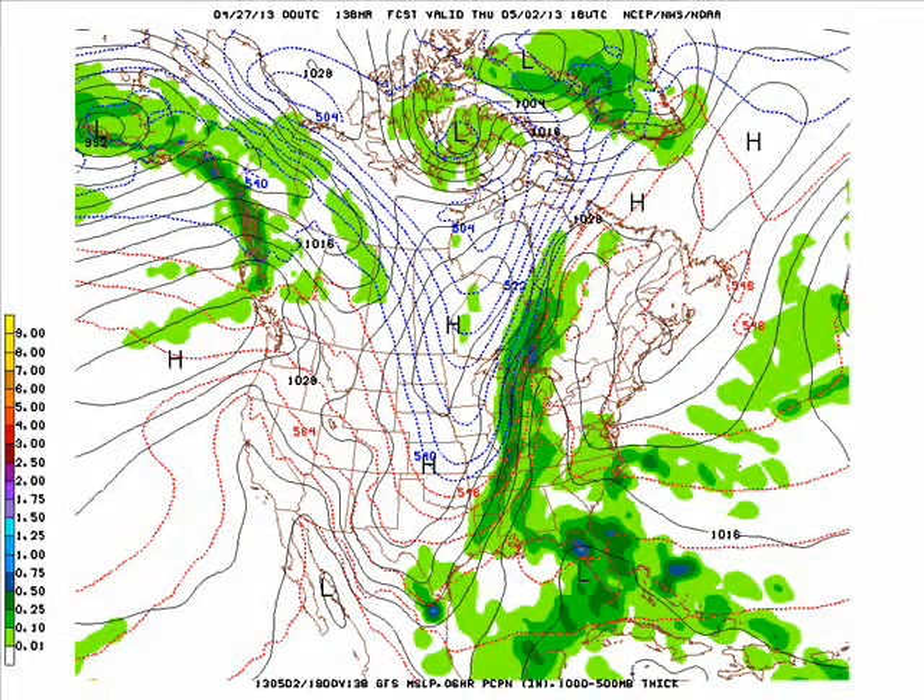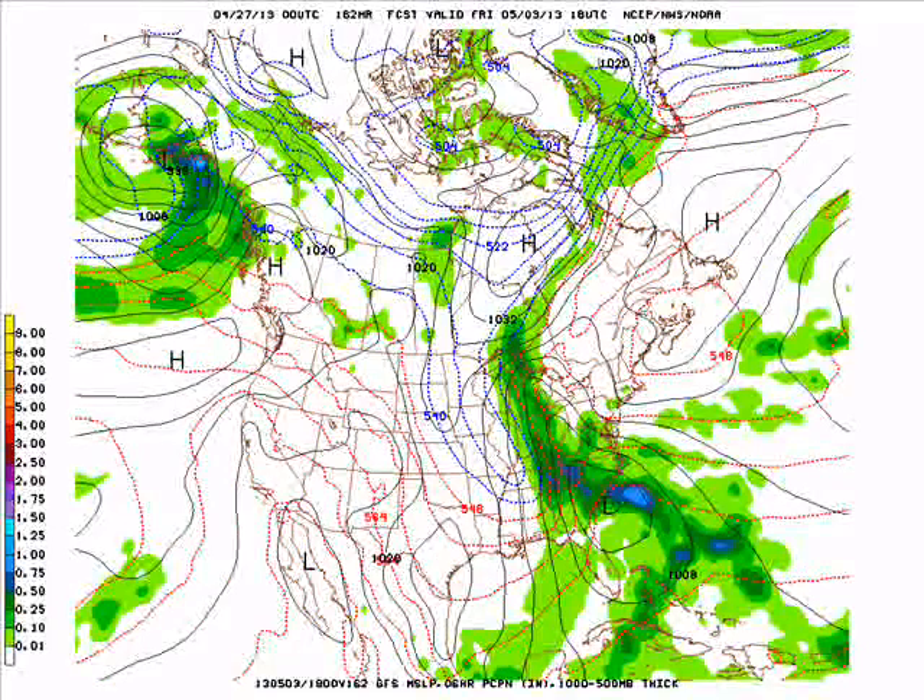Thursday it's going to get much cooler. Wednesday night as the precipitation ends, there could be a slight chance of a wintry mix. We're not going to mention that any further because Thursday it's cold, with highs around 50.